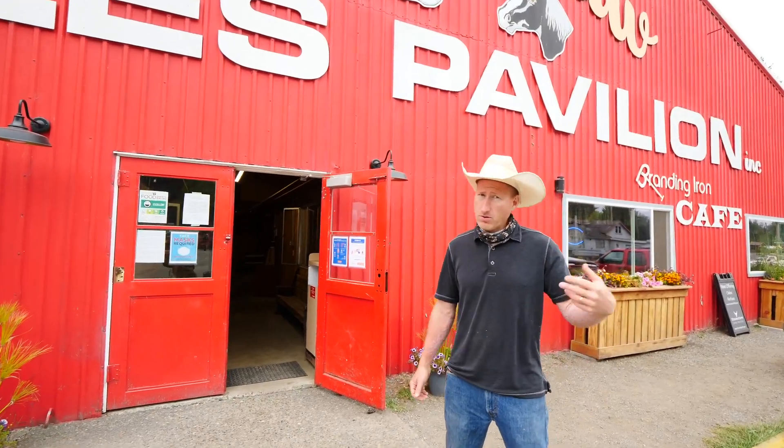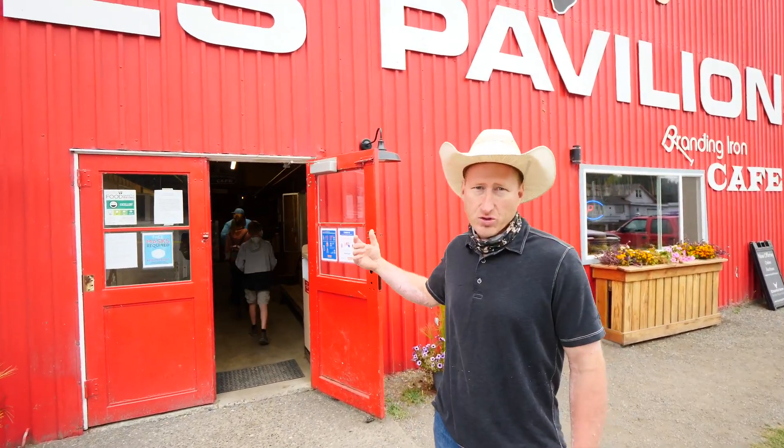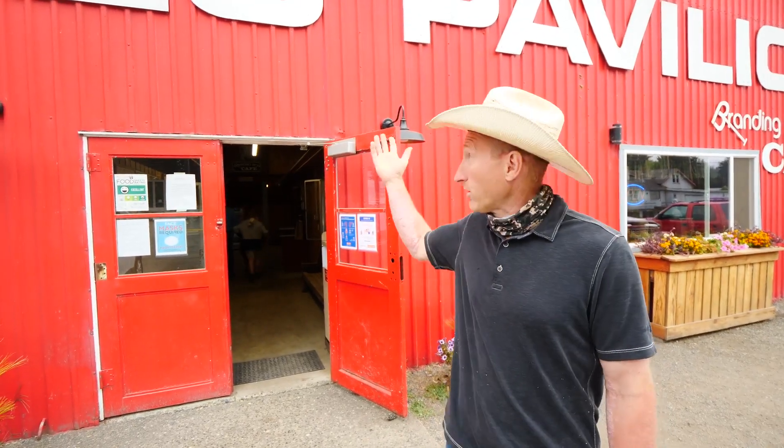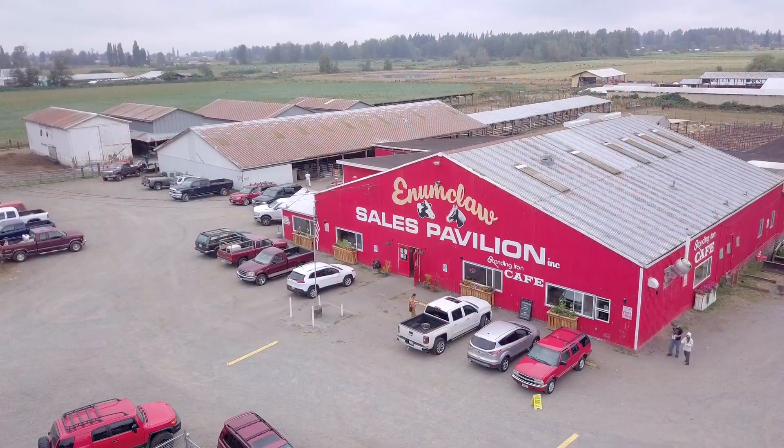If you have any questions, come down when we're open. Thanks for joining us on the tour — I hope you liked it. But really, you need to come down in person and take a look and see what we really have to offer. Thank you.